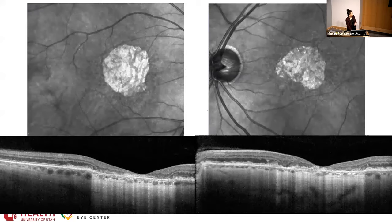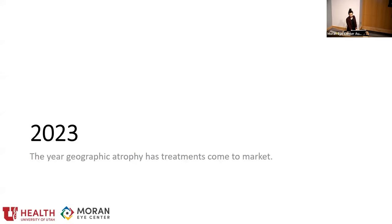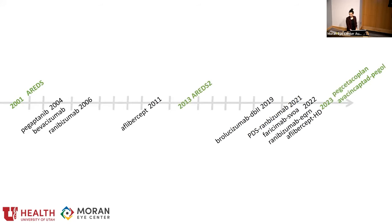The OCT demonstrates the geographic atrophy quite nicely — with the darkening around the main lesions and the hyper-transmission defects in his central macula affecting his fovea. He had 20/100 vision in his right eye and 20/70 vision in his left eye. We discussed these new medications. 2023 has been really exciting — it's been the year geographic atrophy has had treatments finally come to market. We have Pegcetacoplan (Syfovre) and Avacincaptad pegol (Izervay). Over the past 20 years, we've not really been able to offer our dry AMD or geographic atrophy patients anything more than AREDS supplements.